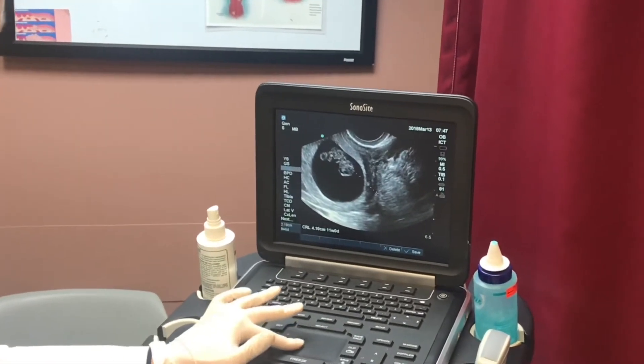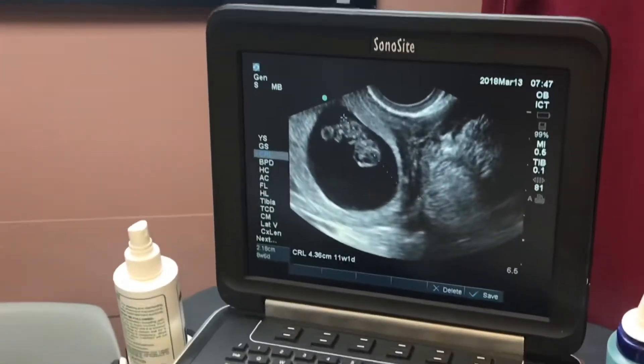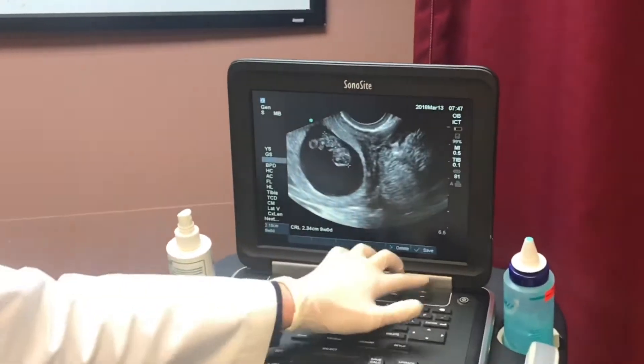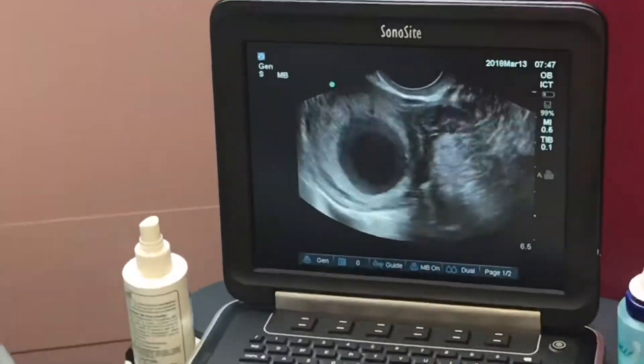So you're measuring exactly in line with your dates that we gave you based off of your period — just under nine weeks, a little bit before nine weeks.